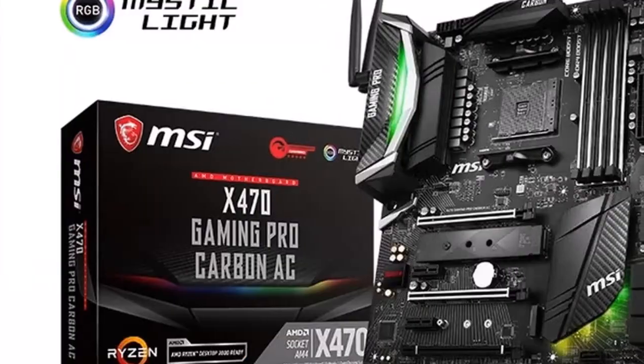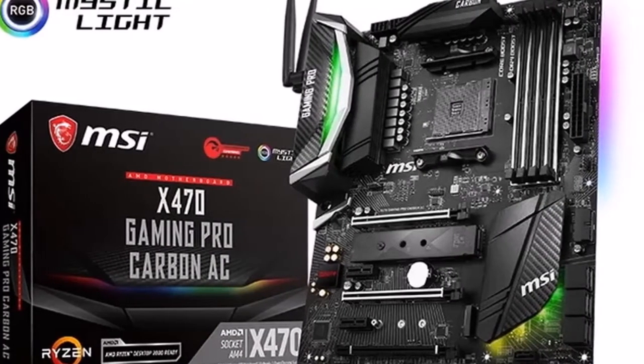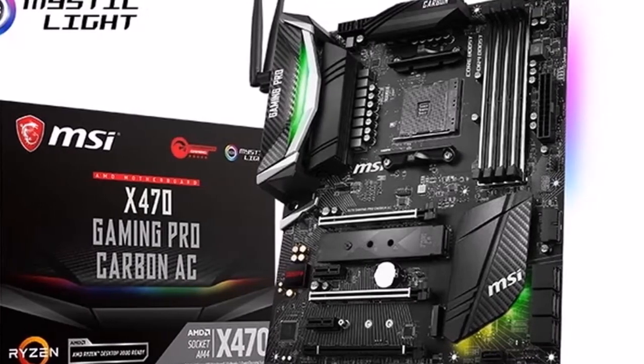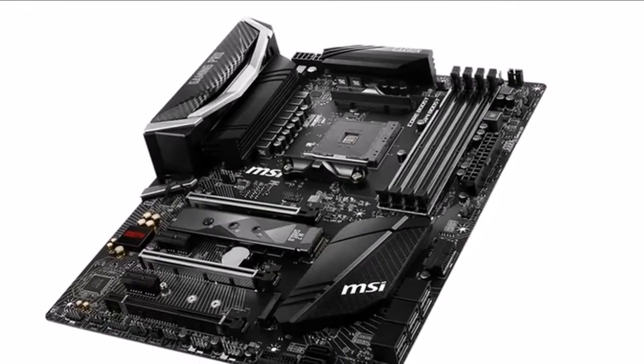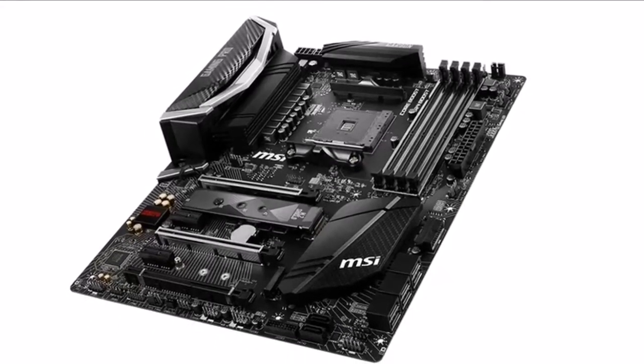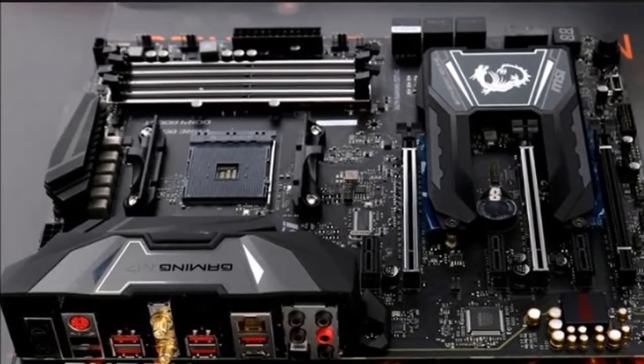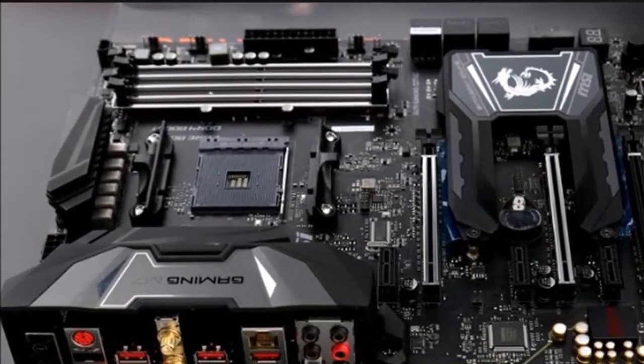Flawless Supremacy — X470 Gaming M7ac. To satisfy even the most demanding gamers who are looking for the best performance and style, the new AM4 enthusiast gaming flagship, X470 Gaming M7ac, is ready to cater to any type of gamer, PC enthusiast, or case modder.